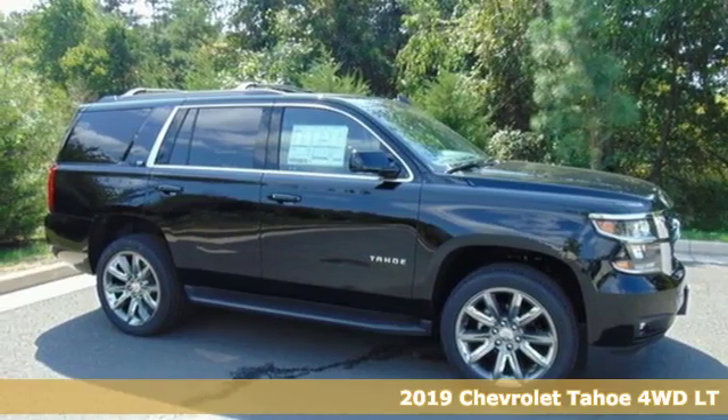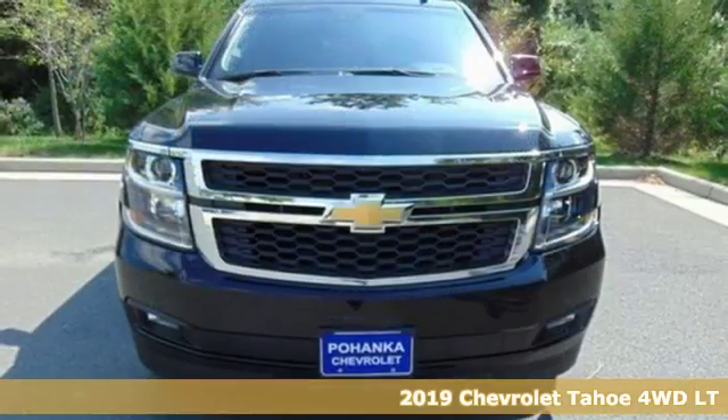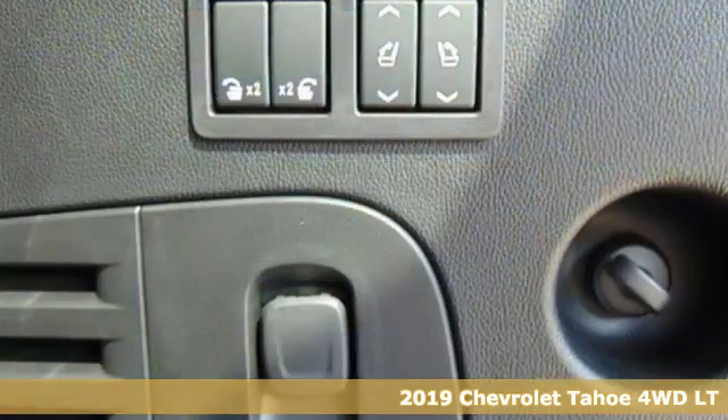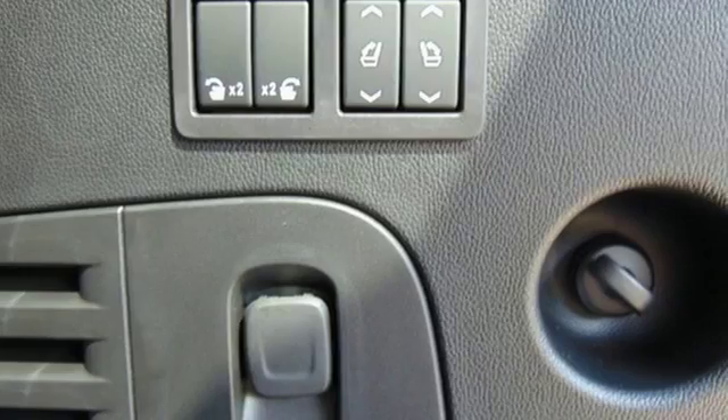It's a new 2019 Chevrolet Tahoe. Advanced safety features, a refined cabin, and towing capability make this Tahoe the perfect combination of comfort and versatility.